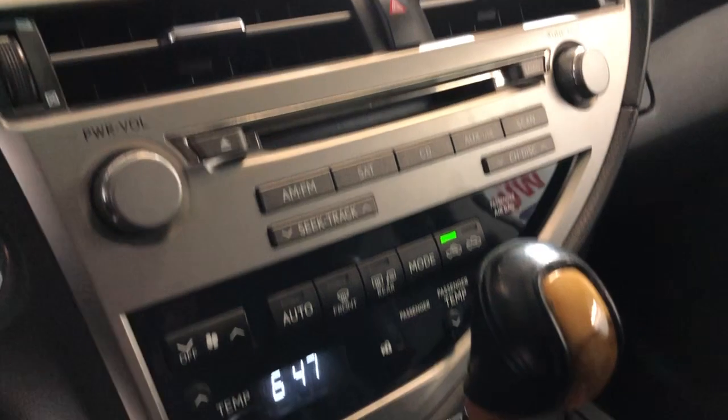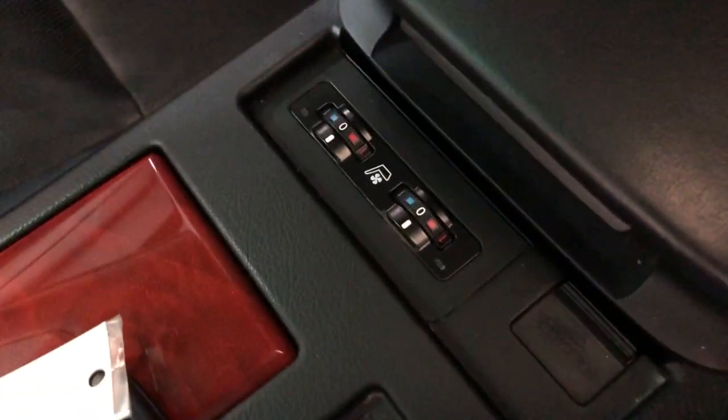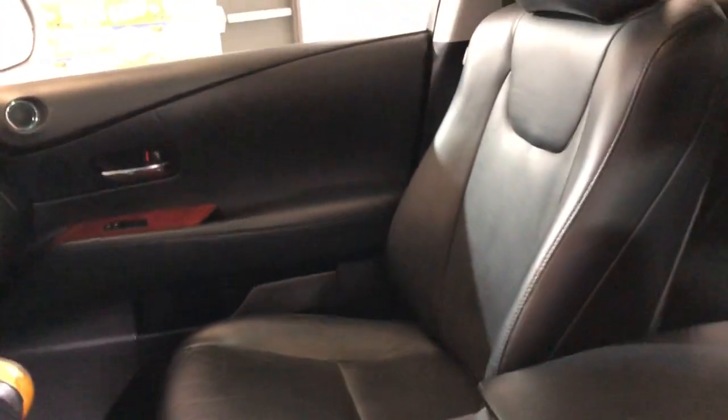AUX, USB, CD, AM, FM, automatic transmission, extra keys, manuals in the glove box. AC blows ice cold, very well kept and maintained, clean headliner with the sunroof.